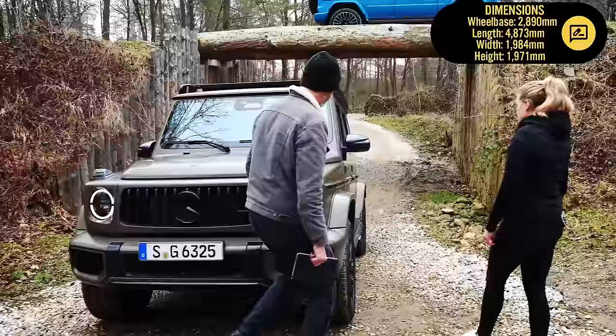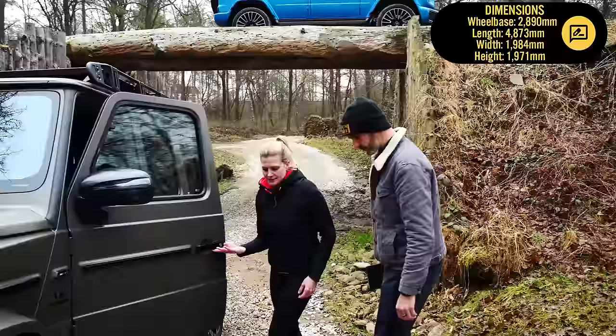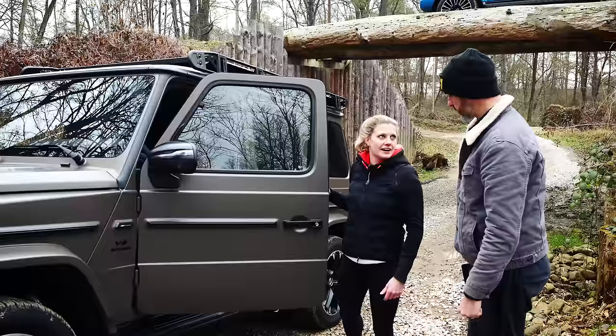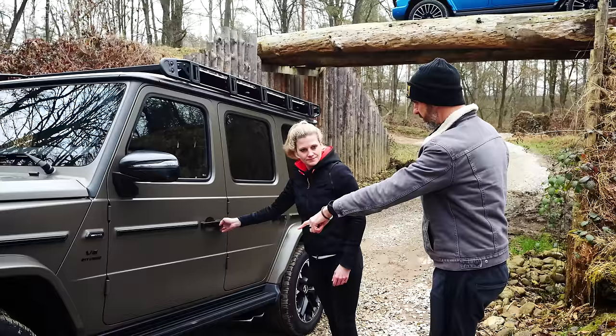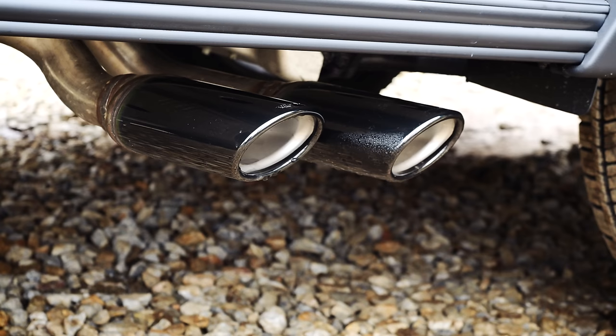In the exterior, we also have the AMG crest in the outer mirror projection — so once you come closer to your car, you're directly welcomed by the AMG crest. This particular version also has matte black running boards, and with the matte black running boards you get the AMG-specific exhaust system in black as well.